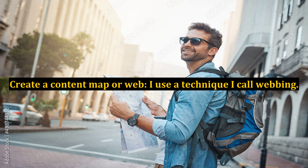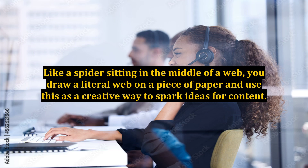Create a content map or web. I use a technique I call webbing. Like a spider sitting in the middle of a web, you draw a literal web on a piece of paper and use this as a creative way to spark ideas for content.